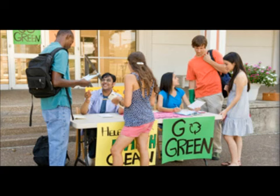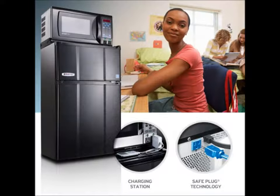Visit microfridge.com and check out all that the Micro Fridge has to offer, including safe plug technology, a stay fresh drawer, and power-up outlet.